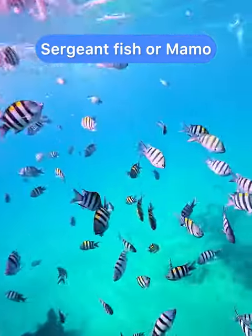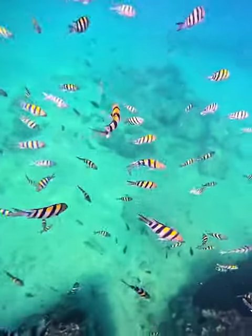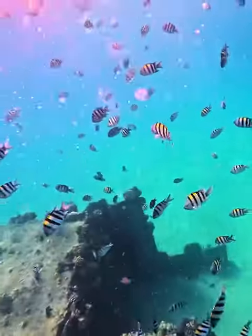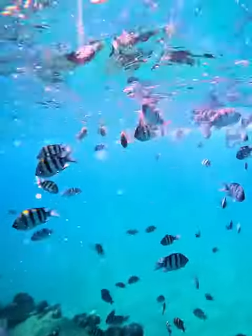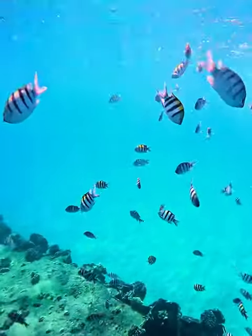Out at Electric Beach and the surgeonfish were everywhere. They're a type of damselfish, and there's two types here actually. There's the ones that are a little lighter with the bars that go about three quarters of the way down — those are Hawaiian surgeonfish. And then there's the dark ones with the bars that go all the way down — those are Indo-Pacific surgeonfish.